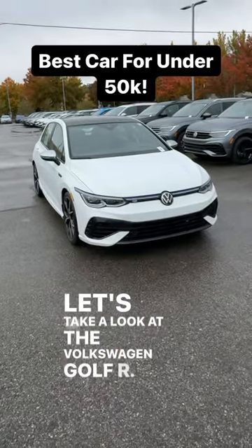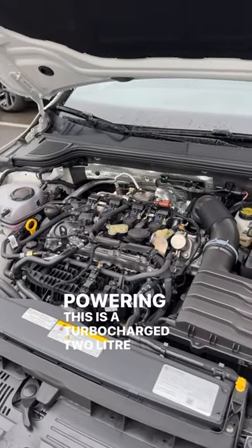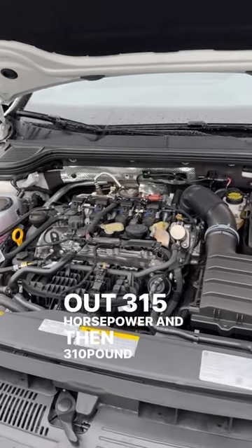Let's take a look at the Volkswagen Golf R. Powering this is a turbocharged 2-liter four-cylinder putting out 315 horsepower and 310 pound-feet of torque.